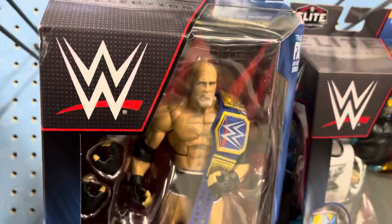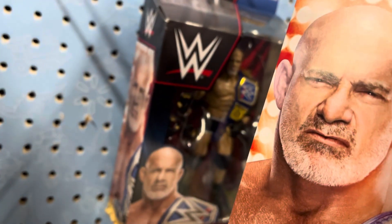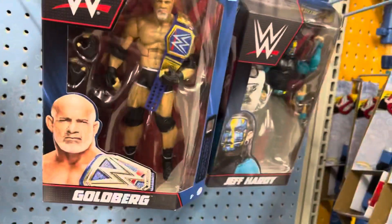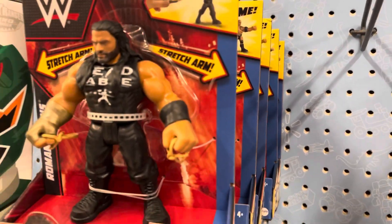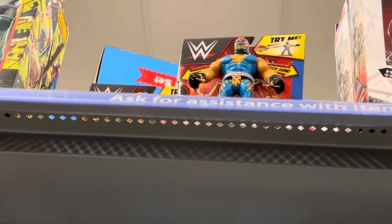And then we got some more Top Picks figures. It is Goldberg, and they have multiple Top Picks Goldberg elites there. I do not have a Goldberg figure and this one does look pretty nice. They got the Goldberg and the Hardy, and they have these weird looking Roman Reigns things, and then some more of those ones at the top there with Rey Mysterio.